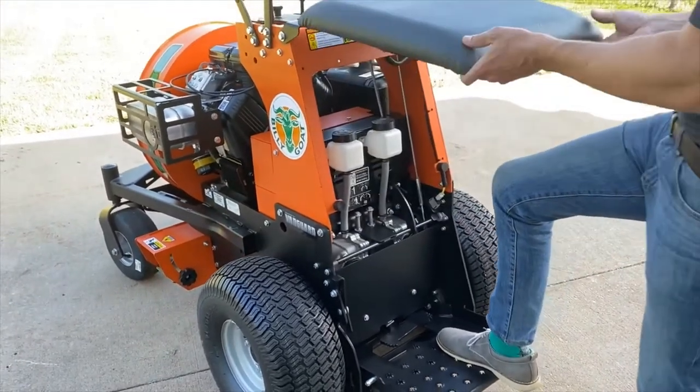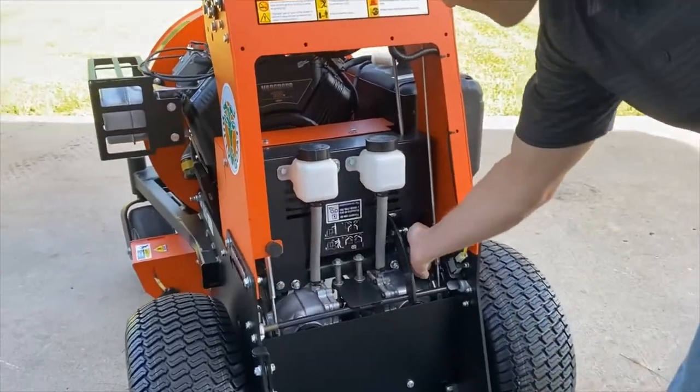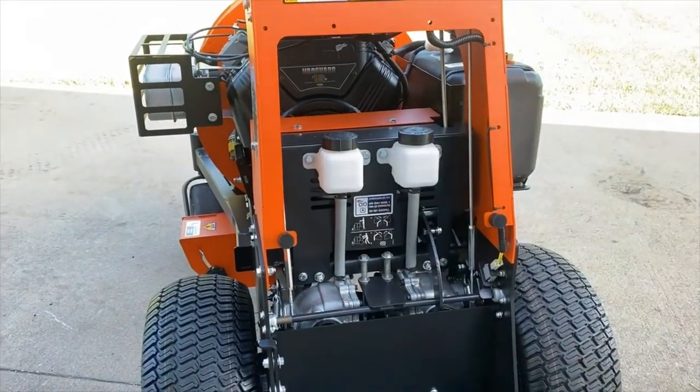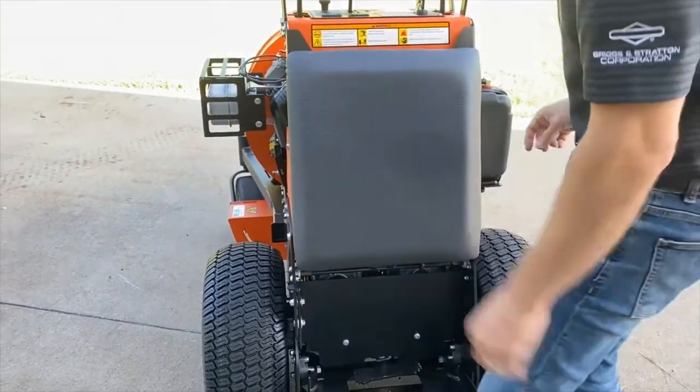The knee pad actually folds up on this machine for easy access underneath the back. We have easy-to-access bypass levers right here and right here. Expansion tanks are right here, easy to get to, very open, and much more convenient to get up underneath the knee pad than on some of the larger Hurricanes.